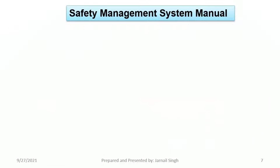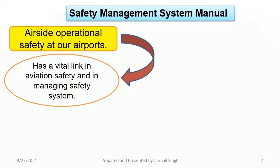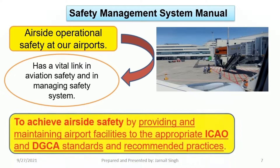Let's talk about airside operational safety at our airports, which has a vital link in aviation safety and in managing the safety system. To achieve airside safety, we provide and maintain airport facilities to the appropriate ICAO and DGCA standards and recommended practices, which are given in the annexes. As you can see in the picture, it shows the airside facilities available on the terminal stand with respective surface markings.